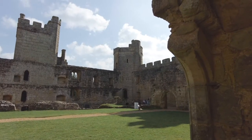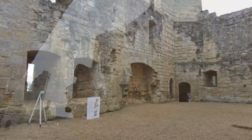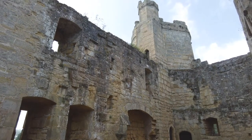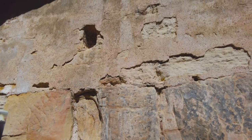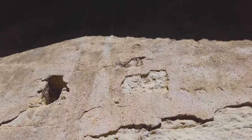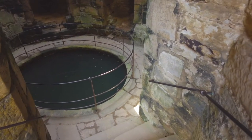Getting back to the castle and its layout, it's easy to envisage its grandeur, especially when you take a look at the kitchen area. It's massive — there are two huge fireplaces where you can only imagine whole animals were roasted. In the corner of the kitchen we take a stroll down and find — was this the water supply for the castle?